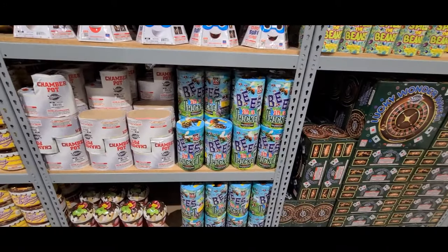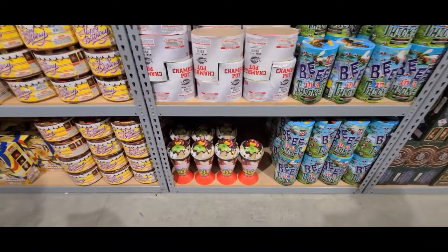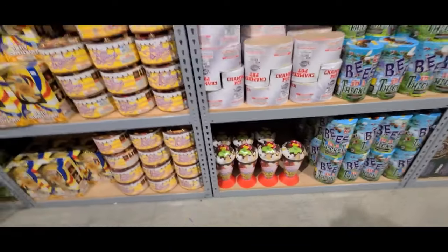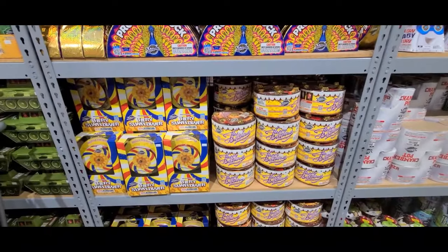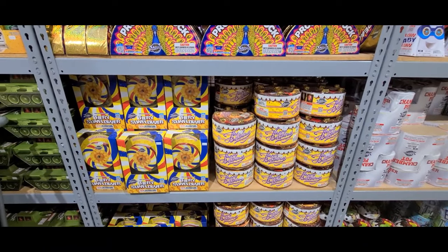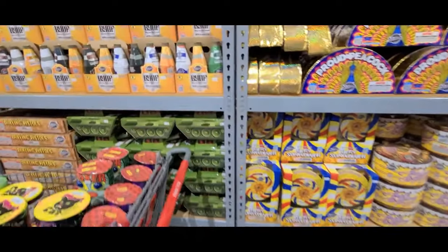Chamber Pot — it's literally a toilet fountain — 9 bucks. Bees in a Thicket — 11 bucks. Sundae — 15 bucks. Proud Peacock — 9 bucks. Fiery Sunflower — 14 bucks. Happy Birthday Cake — 11 bucks. Tank Fountain — 13 bucks.